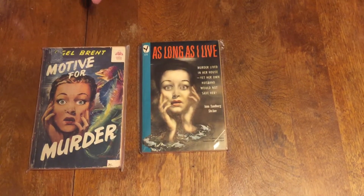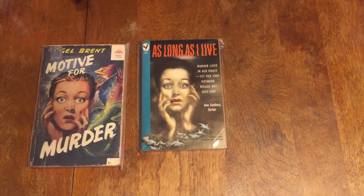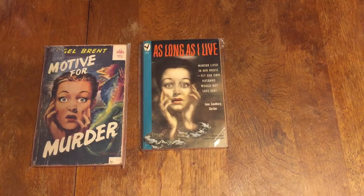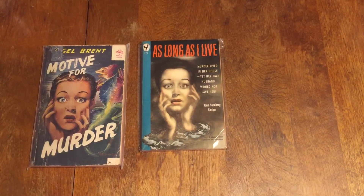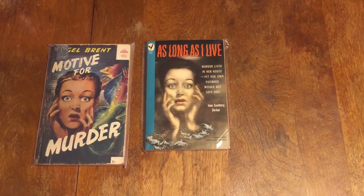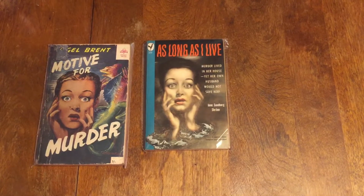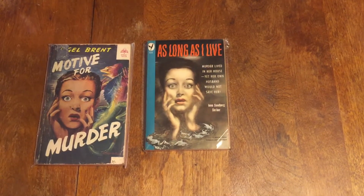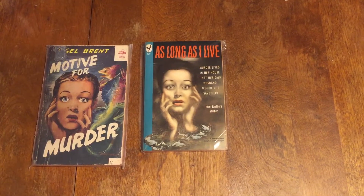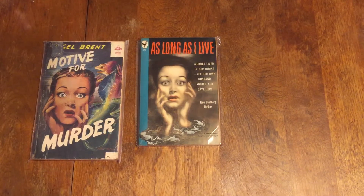Sometimes artists would take images from magazines and advertising — whatever image struck their fancy. They kept physical files of papers, magazines, and posters just for images. In those days before iPhones and computers, they'd have files with all kinds of things: a woman screaming, a guy with a gun, a woman with a gun — things like that.